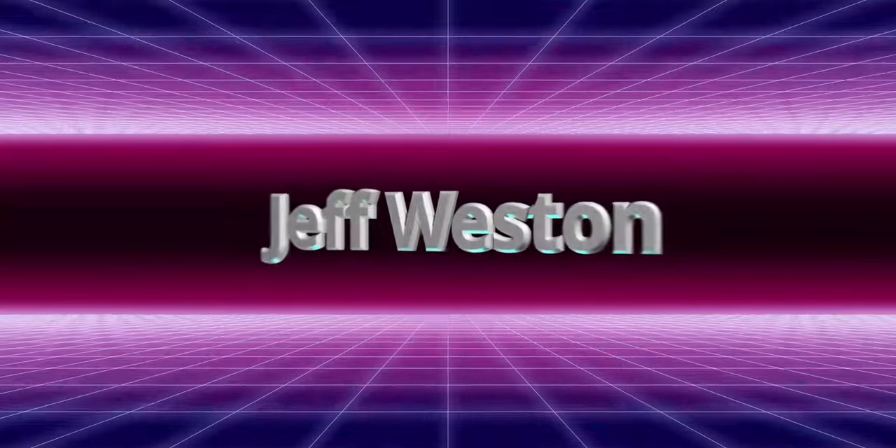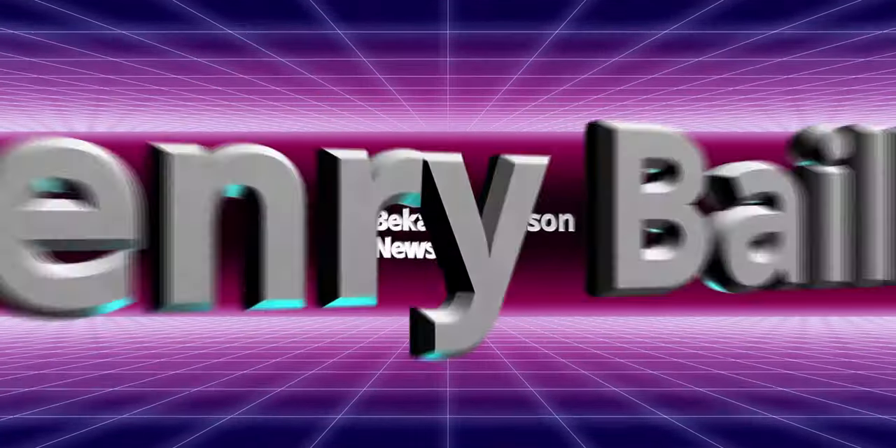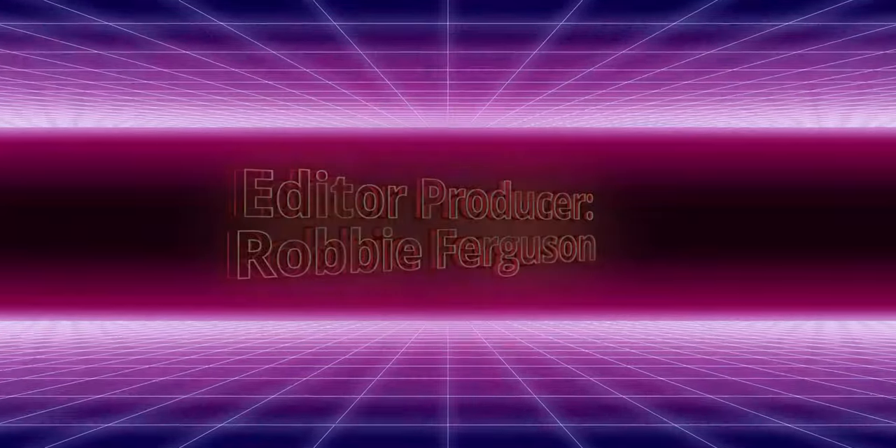From the Category5.tv newsroom, I'm Becca Ferguson. We'll see you next time.